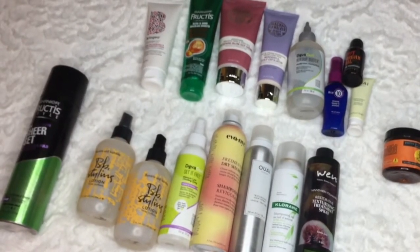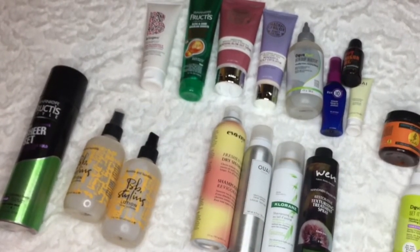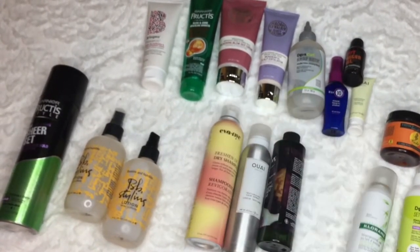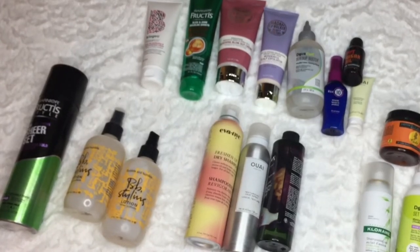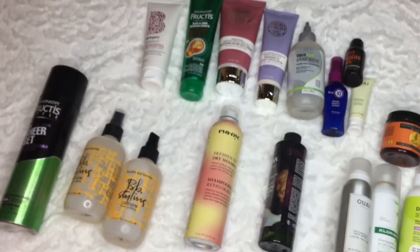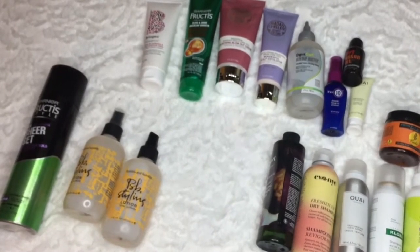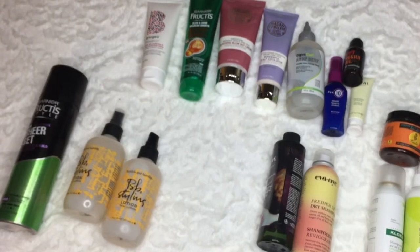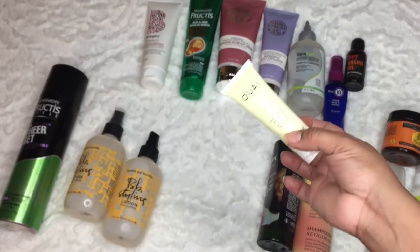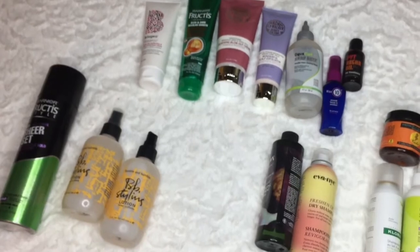I have not tried the Deva Curl and I have not tried this Set It Free. I definitely need to try those. I need to try these dry shampoos - this is a chlorine one. I have three dry shampoos - I feel like I can give that a good shot. This one is Eleven dollars and I have tried this dry shampoo, I really do like it so I'm keeping it. I have not tried the treatment mask, but there's a good amount of product so I'm going to hang on to these.